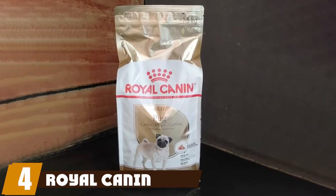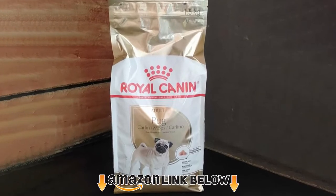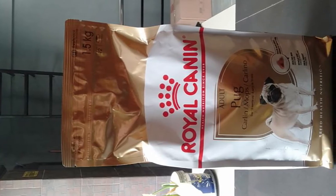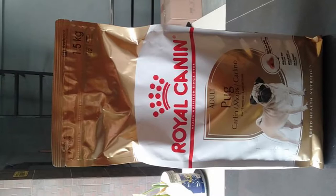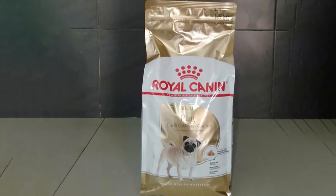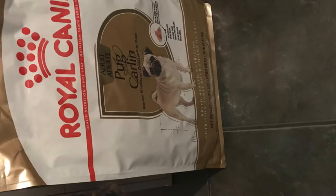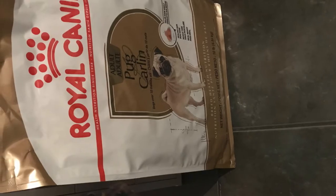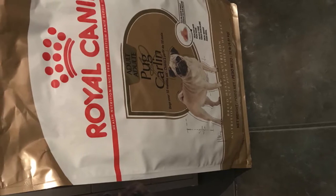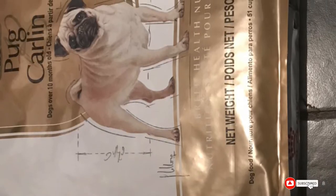At number four, we have Royal Canin Pug Adult. Royal Canin Pug is specifically manufactured for pugs and boasts unique qualities that give it an edge over less specialized foods. The biggest is the design of the kibble itself — it's made to be easy for your pug to pick up and chew despite not having much of a snout. The nutrients target many pug-specific issues, with quite a bit of omega fatty acids from chicken fat and anchovy oil to keep your dog's wrinkles clean and smooth. It's also gentle on the stomach, filled with rice, oats, and beet pulp to offset common allergens like corn and chicken byproducts.